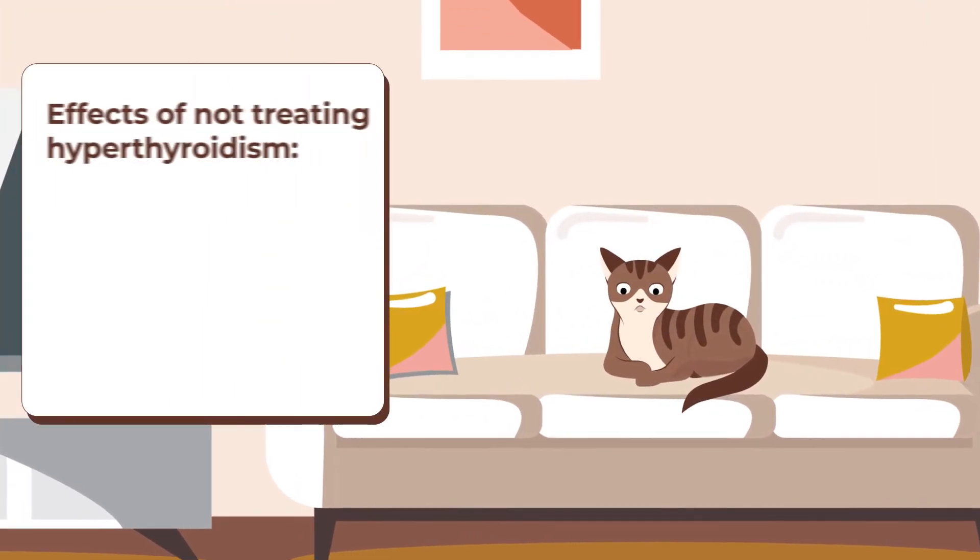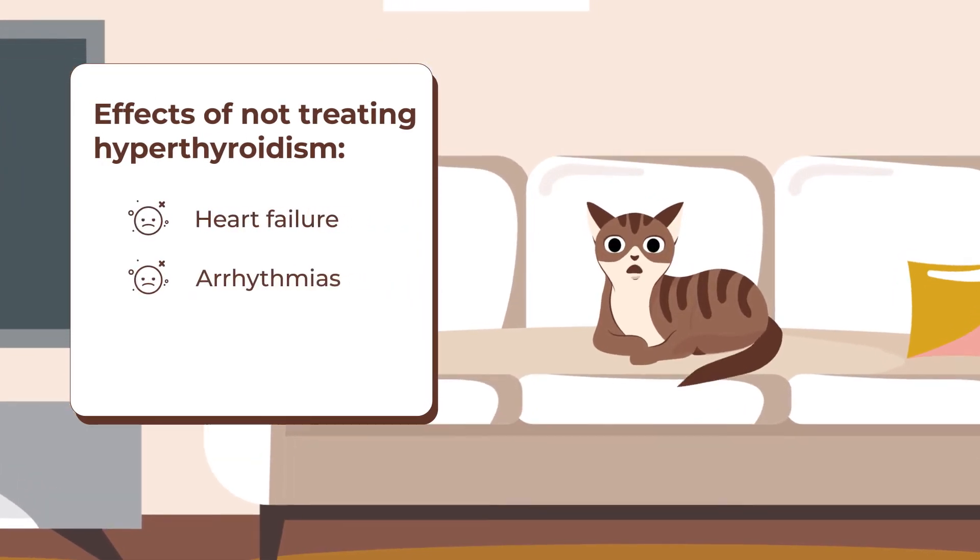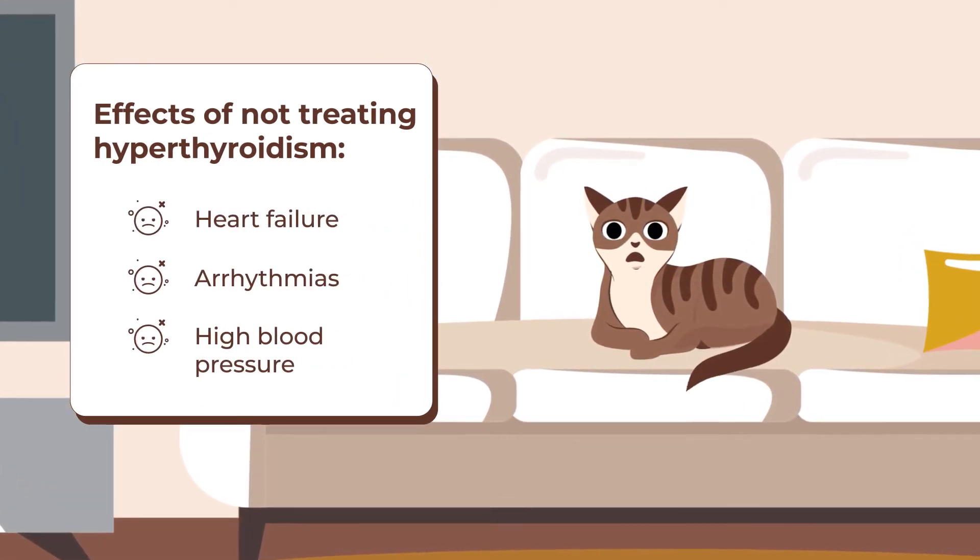However, not treating hyperthyroidism can have adverse effects over time, including heart failure, arrhythmias, and high blood pressure.